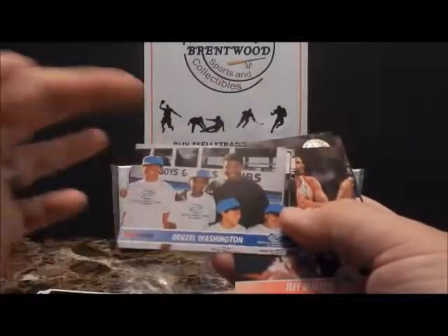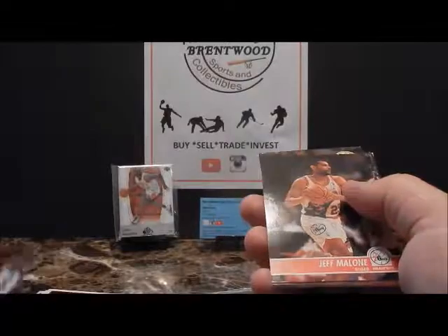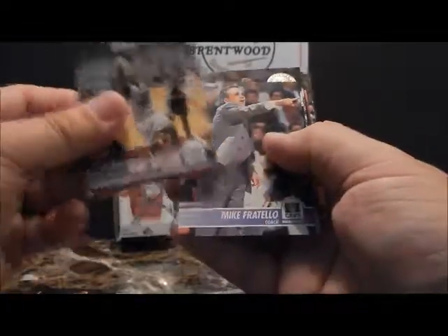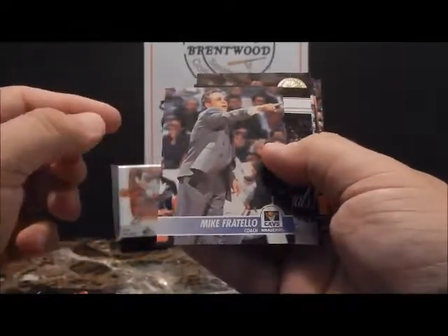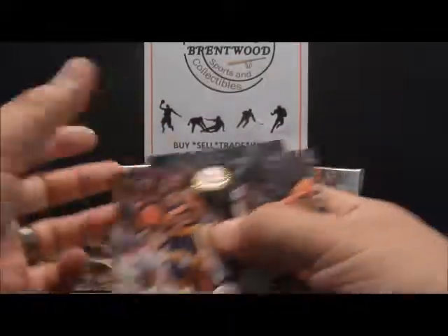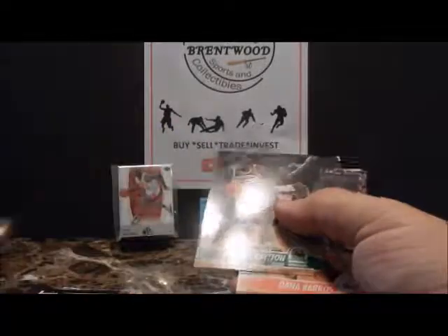Something you don't see every day — a Denzel Washington card, Boys and Girls Club. Jeff Malone, followed by Karl Malone. Hoops and Skybox still did the coaches cards — Mike Fratello. Sam Cassell, Scott Skiles, and there's a nice Tim Hardaway. There's my run of TMC across the years. Tim Hardaway with the anniversary sticker.